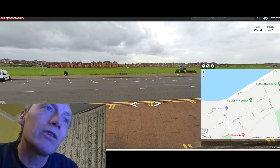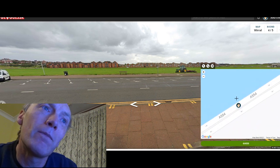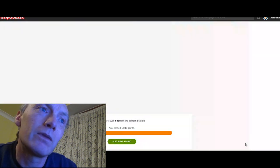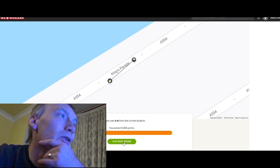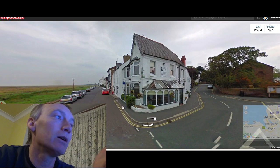Probably just less than half — somewhere about there. Straight on, about four meters away — not bad, not bad! Last round, let's see where we are.